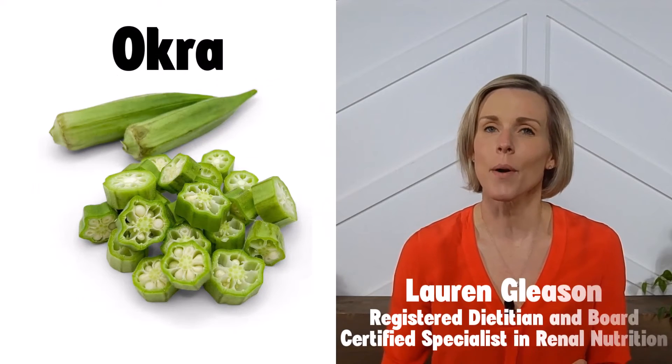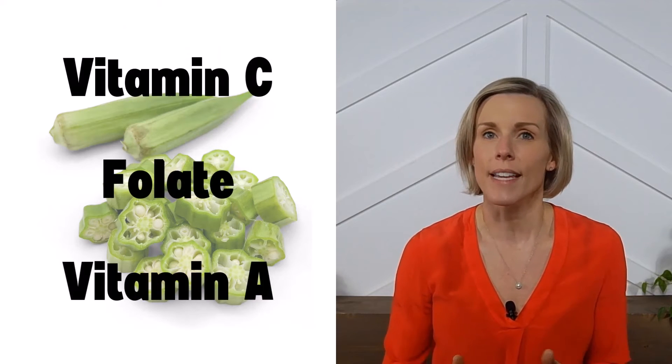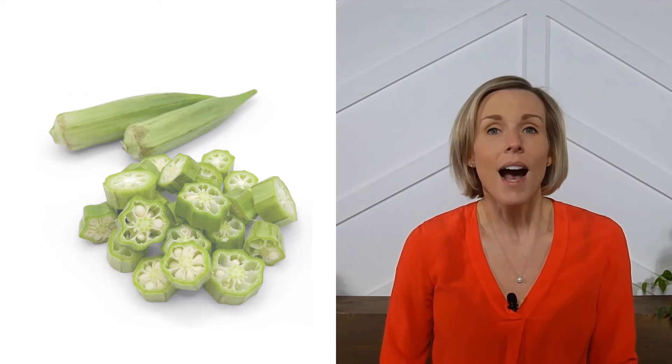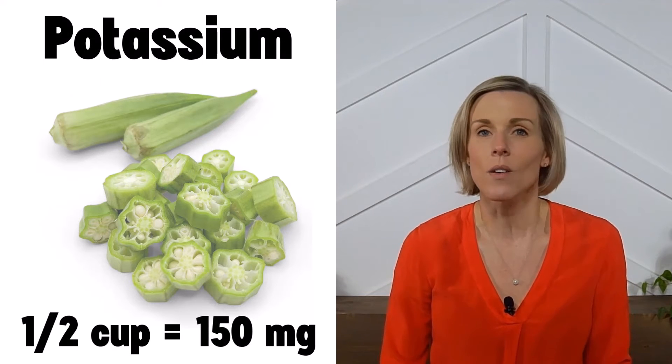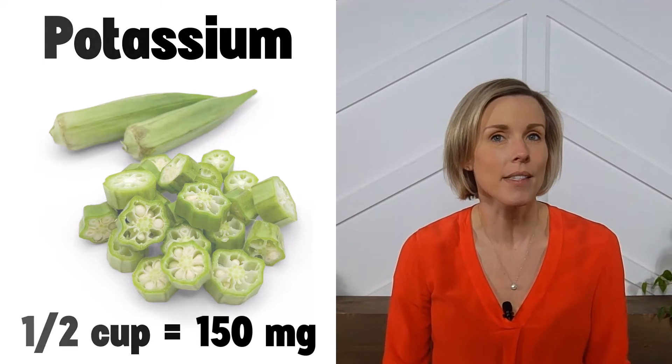Eating enough fruits and vegetables is a key component of a kidney-friendly diet, and okra is one way to do that. Okra contains a number of beneficial vitamins and antioxidants, such as vitamin C, folate, and vitamin A. A half-cup serving of okra contains only 150 mg of potassium, so it is considered a low-potassium vegetable.